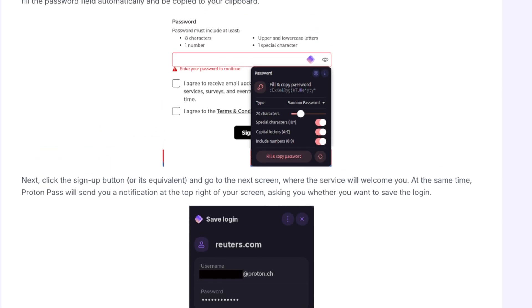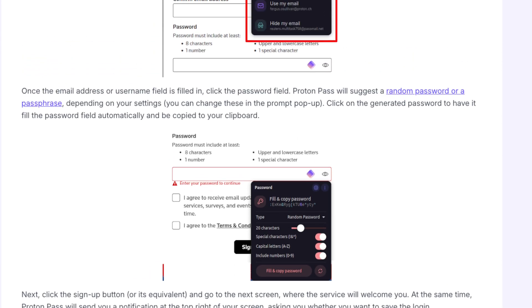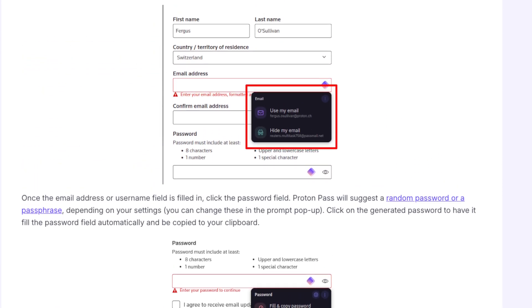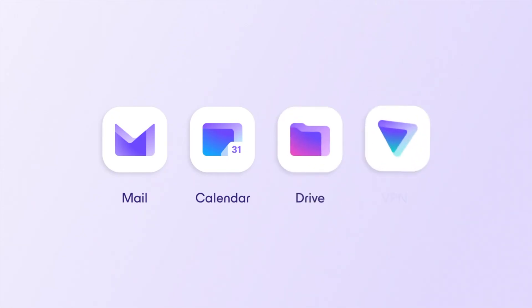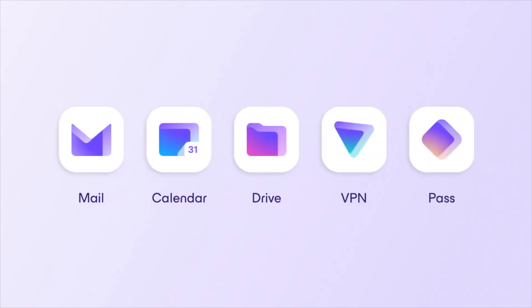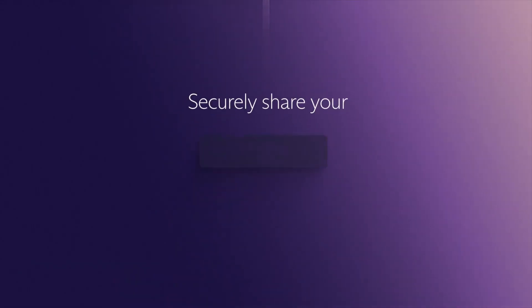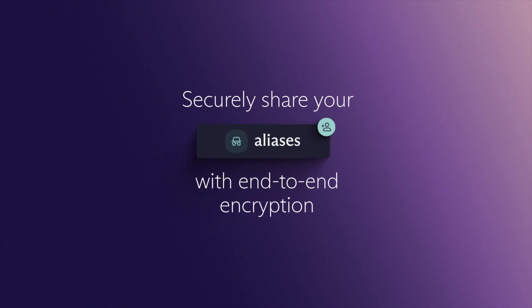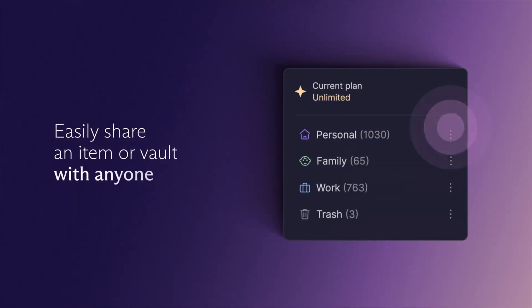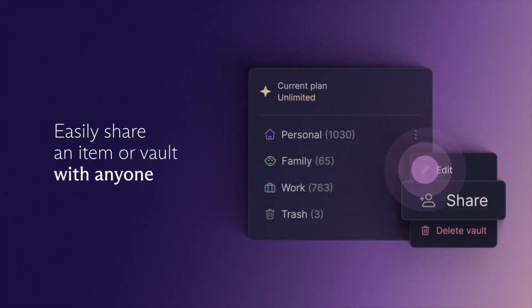Today we're zeroing in on autofill, one of those features you might take for granted until you realize how much time and headache it saves. So what is ProtonPass? If you've heard of Proton before, it's probably because of ProtonMail or ProtonVPN. These folks are serious about privacy. They build tools that are encrypted end-to-end, open-source, and built with zero ads or creepy trackers. ProtonPass is their password manager, and like the rest of their tools, it focuses heavily on keeping your data safe from prying eyes. What makes ProtonPass stand out isn't just that it stores passwords — it's that it's actually convenient to use.